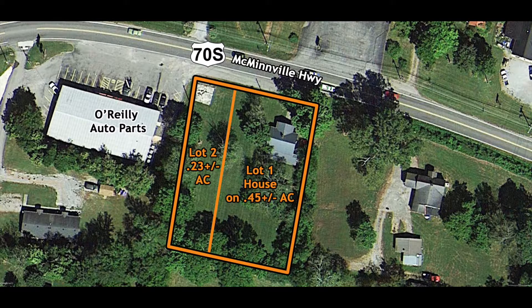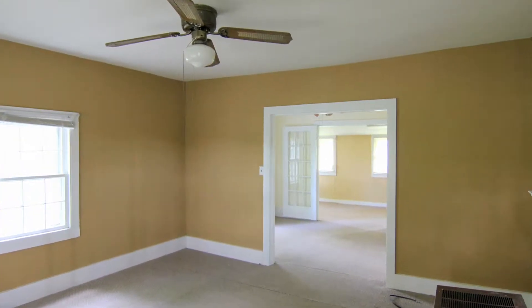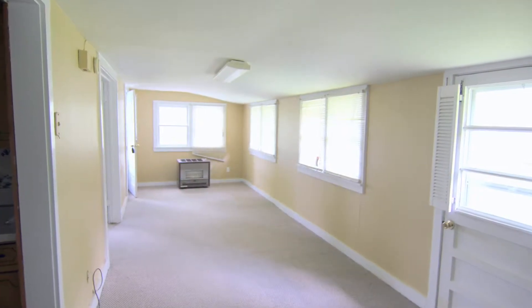Auction Lot 1 is a 1,090-square-foot home on .45 acres with 100 feet of frontage on McMinnville Highway. The house has all city utilities.